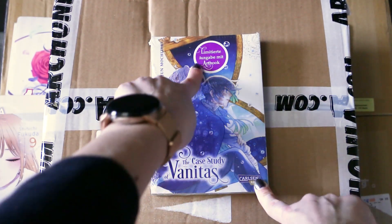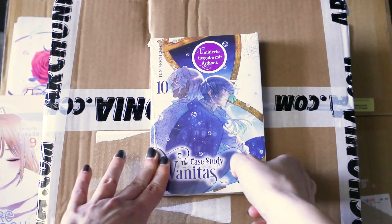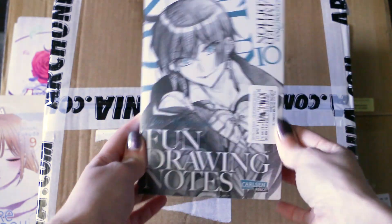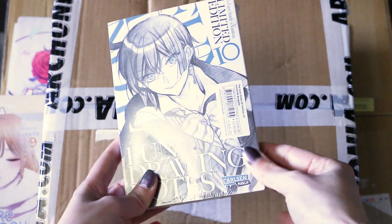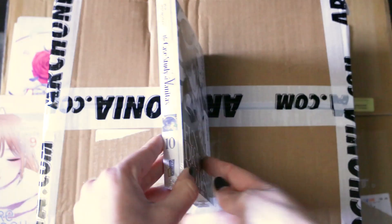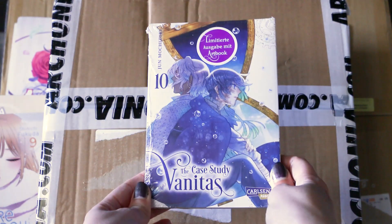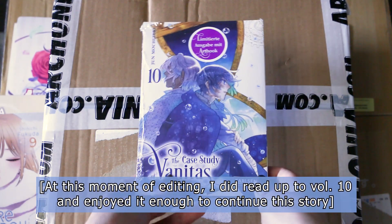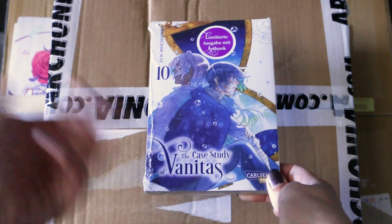Then we have volume 10 of The Case Study of Vanitas, and it's a limited edition because it contains a small art book. I have not read it yet, that's why it's still in its safely packaged plastic. I can't wait to see what the art book looks like. I don't even know where the story is because I haven't picked up the other volumes to read yet.